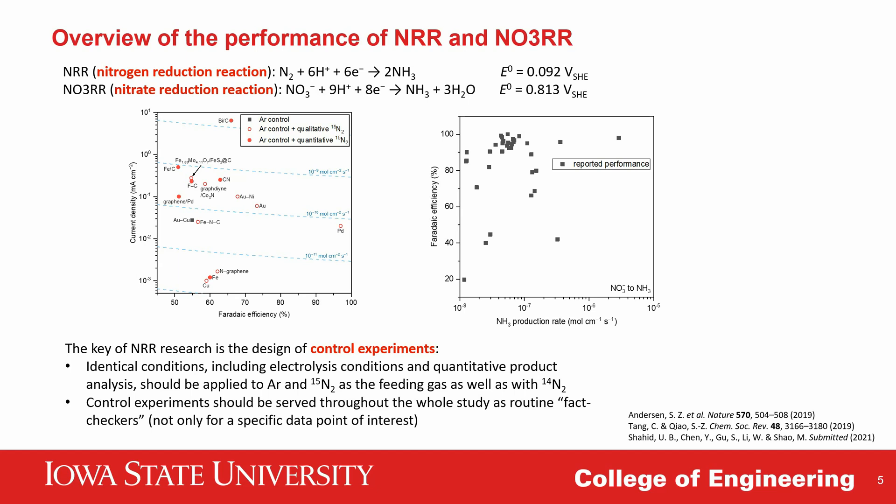Because of the low activity in nitrogen reduction research, the most important thing is to confirm the source of produced ammonia by control experiments. Because the proportion of converted nitrogen is so small, it is not possible to establish a nitrogen balance, and the result is solely dependent on meticulous quantification of produced ammonia at a very subtle level. But for nitrate reduction, because it has much higher activity, we can usually establish the nitrogen balance by quantifying the reactant nitrate and products such as nitrite, nitrogen oxides, molecular nitrogen, and ammonia, so control experiments become less crucial.